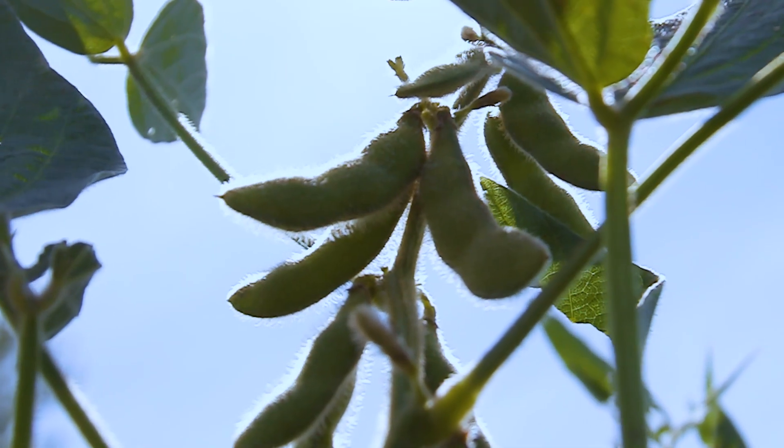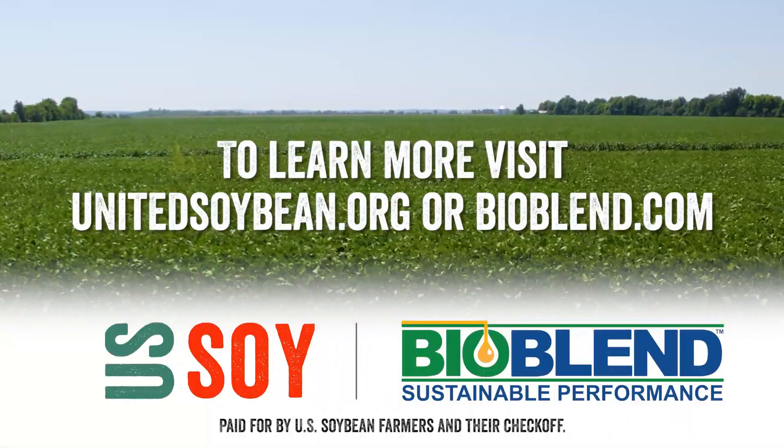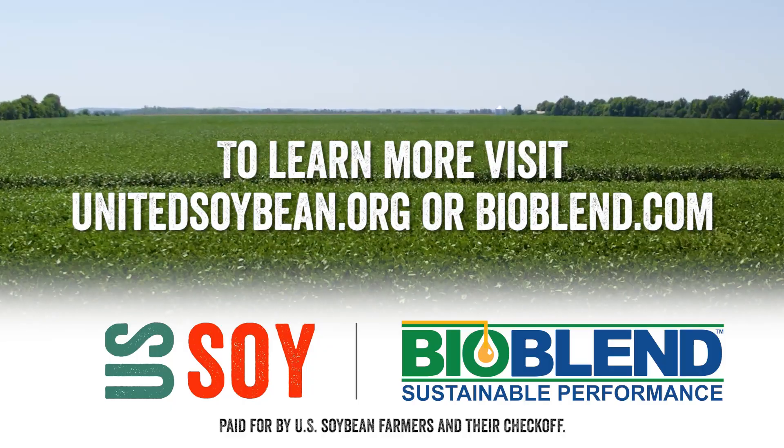U.S. soybean farmers — growing environmental solutions with endless possibilities.